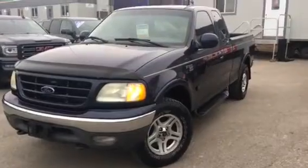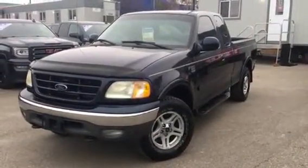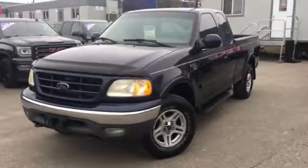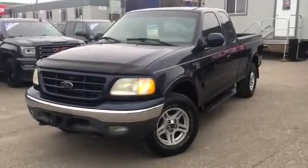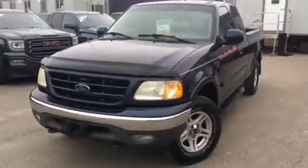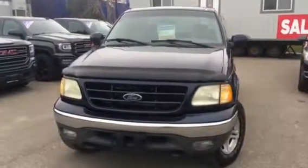Great condition for the year — the previous owner really looked after this truck. Some of the features include side steps, aluminum wheels, fog lamps, spray-in bed liner, bug deflector, tinted windows, and four-wheel drive, finished in a dark navy blue. The body is in excellent condition.